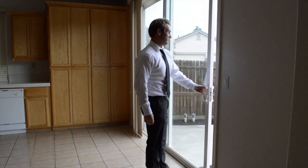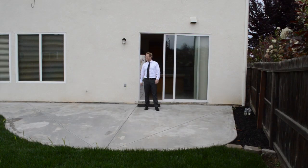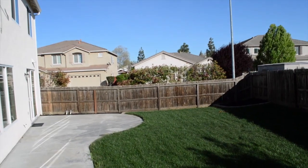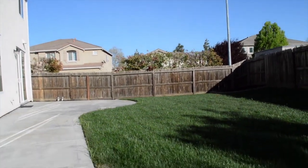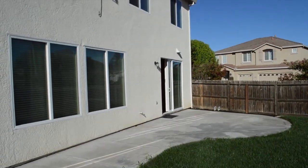Conveniently located off the kitchen is a yard built for barbecuing. The 98 by 59 foot lot has been re-landscaped just in time for the spring season. The new sod invites you to come and play.